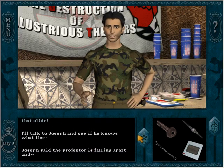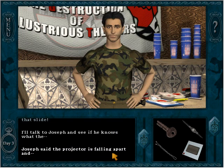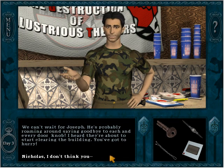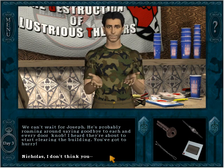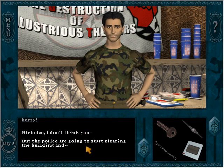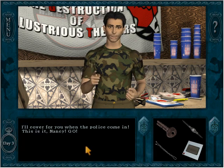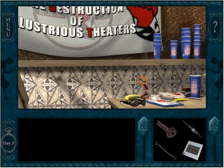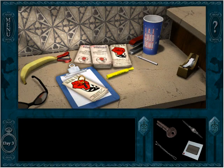Nancy, you've got to find out what's on that slide. We can't wait for Joseph — he's probably roaming around saying goodbye to each and every doorknob. I heard they're about to start clearing out the building, you've got to hurry Nicholas. I'll cover for you when the police come in. This is it Nancy, go! Okay, I don't know what to do here.